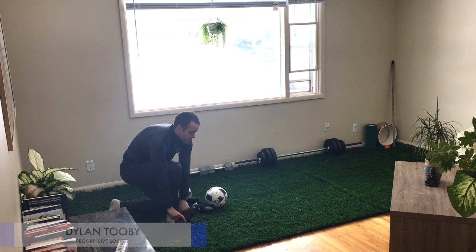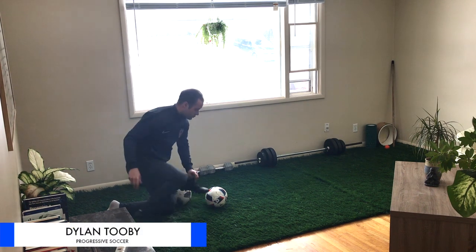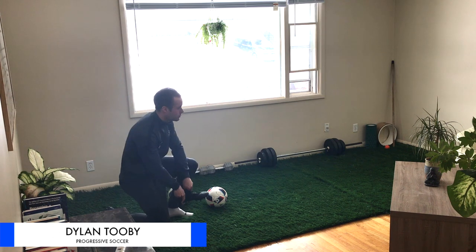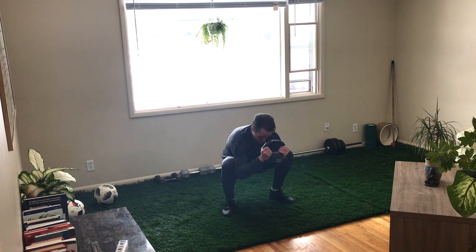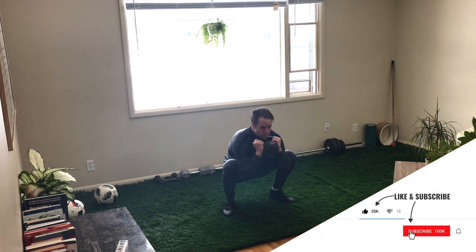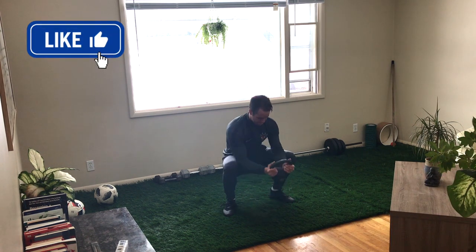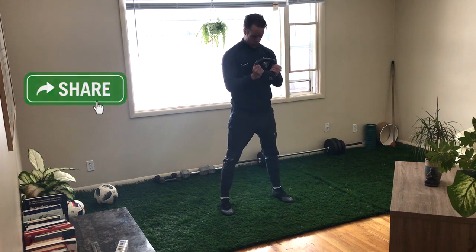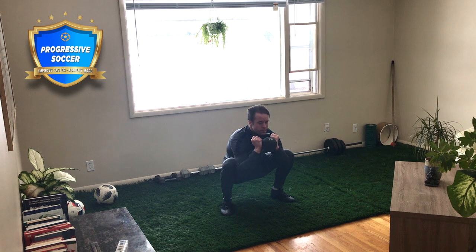What's up guys? Dylan Tubi, Progressive Soccer. Check out my new living room. I've just installed some artificial grass, some astroturf. Started a new business with the guys who own the Calgary North Soccer Center — it's in-home astroturf, sports turf that you can put in your garage, living room, basement, spare bedroom, on your deck, or in your backyard. We're working on getting affordable turf for everyone.